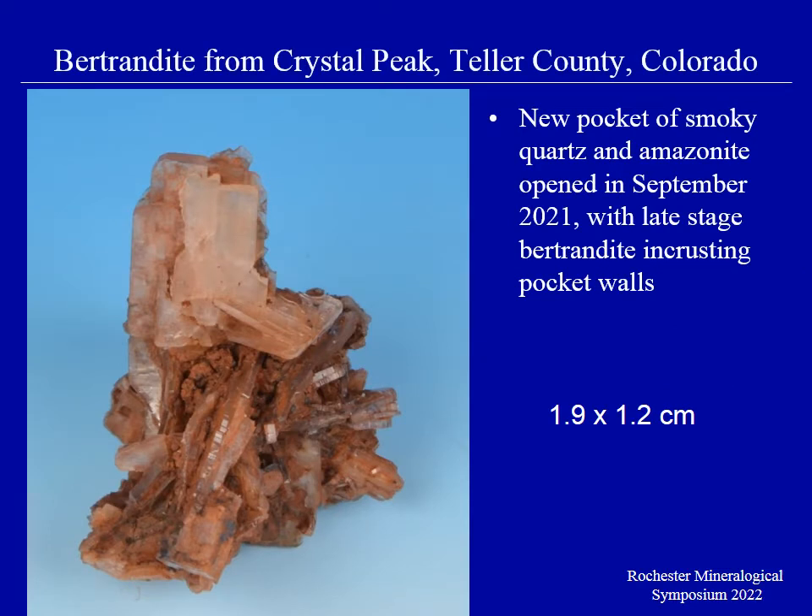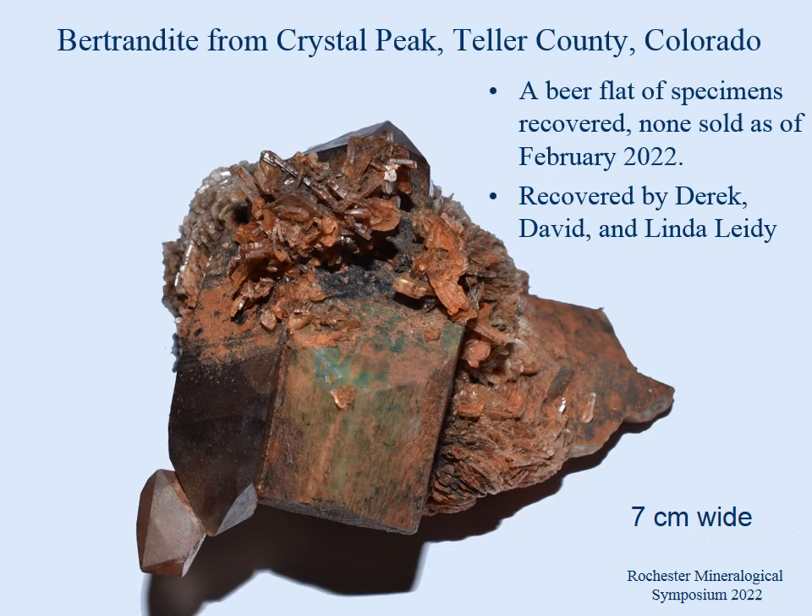In September of last year, a family of diggers in the Crystal Peak area opened up a Smoky Quartz Amazonite pocket, and the late-stage minerals encrusting many of the specimens consisted of clusters of Bertrandite crystals. They found in all a beer flat. I got to see the specimens just after they were found — what you're seeing there is a specimen that has not yet been cleaned. One of the specimens that will definitely be more attractive after cleaning consists of groups of Bertrandite crystals sitting on top of Smoky Quartz and Amazonite, and as of this time none have been sold yet.